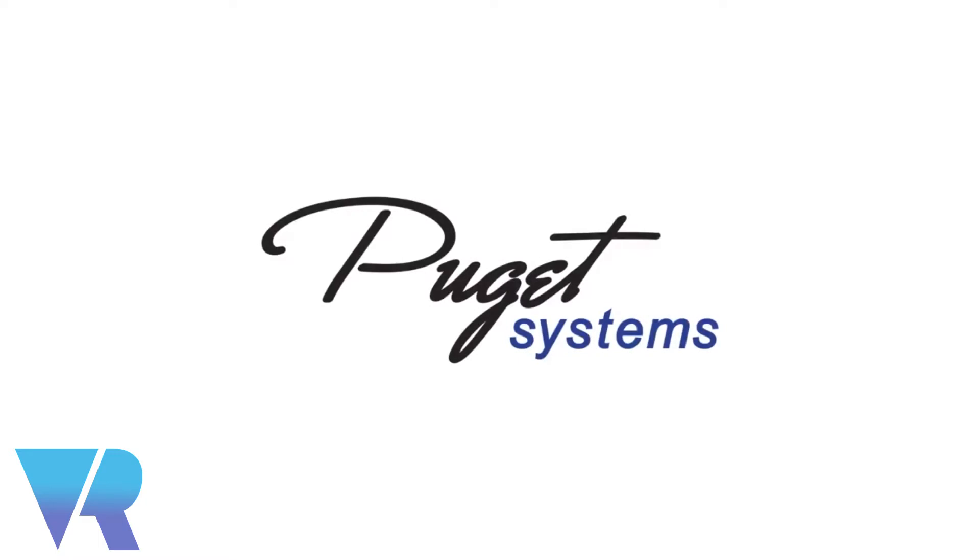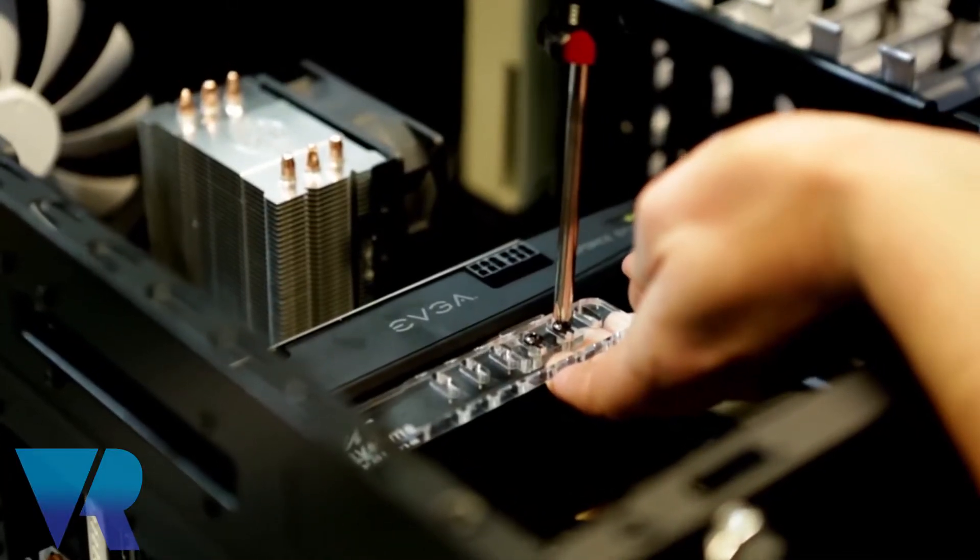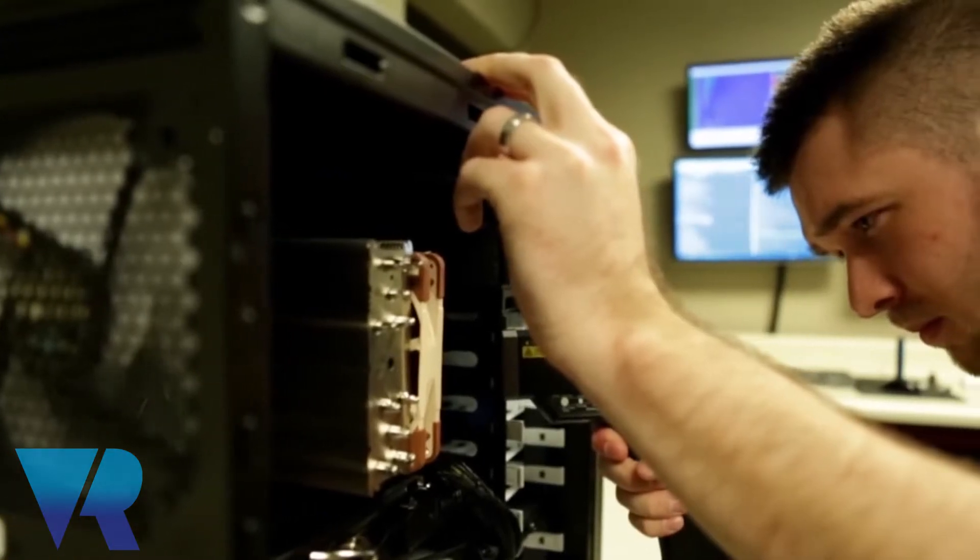Hi guys, it's Nina from VR Focus. I'm joined by Wilson Chow of Puget Systems. I'm a technology consultant lead and the company is located in Seattle, Washington, and we do workstations and desktops for a majority of our clients who are looking for real solutions.